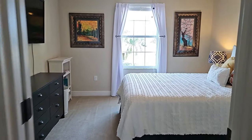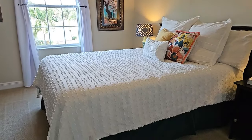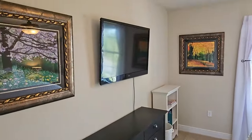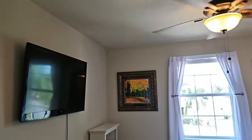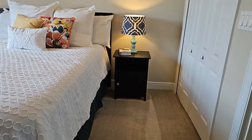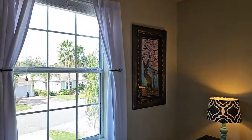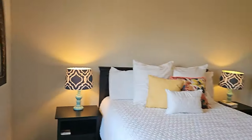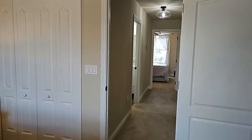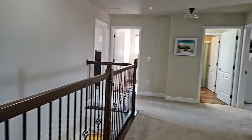On the front side of the home there is another guest bedroom with what appears to be a queen-size bed, knock-down texture, neutral paint, and bifold doors on the closet. Thank you for liking and subscribing — I do appreciate it.